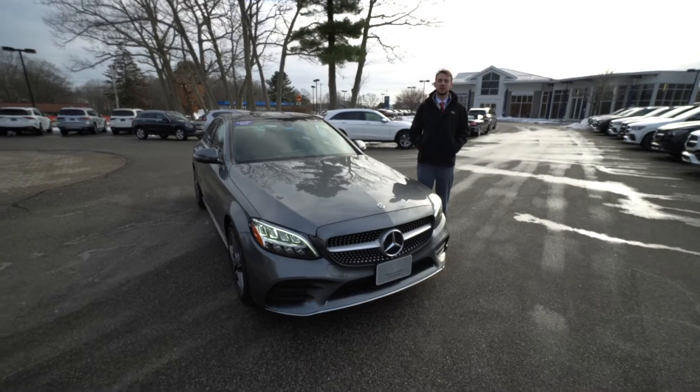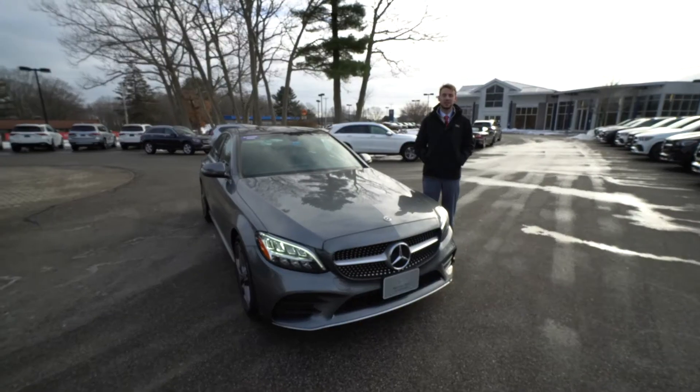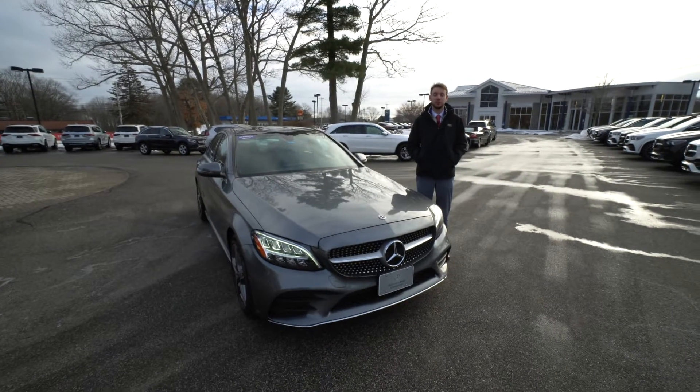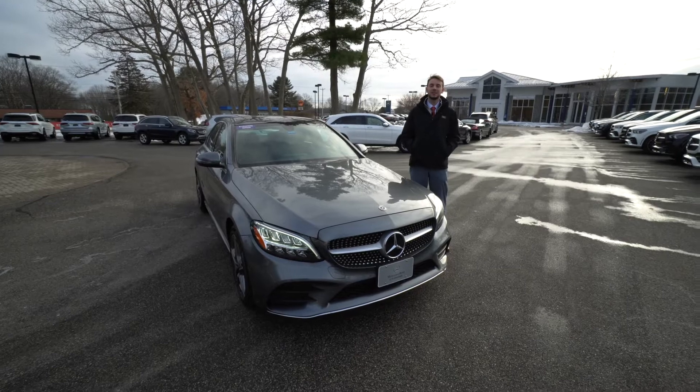Hi, Wendy Spencer from Mercedes-Benz of Scarborough. Beside me is the vehicle we discussed today. This is our 2021 Mercedes-Benz C300 4MATIC — that is the all-wheel drive version. This particular vehicle is finished in Selenite Gray Metallic.